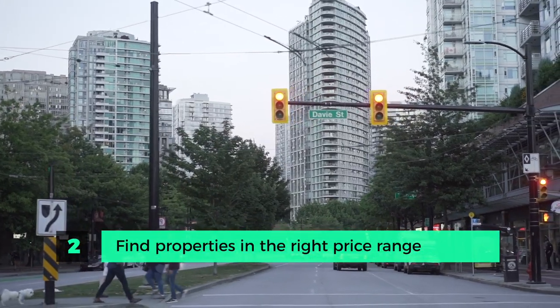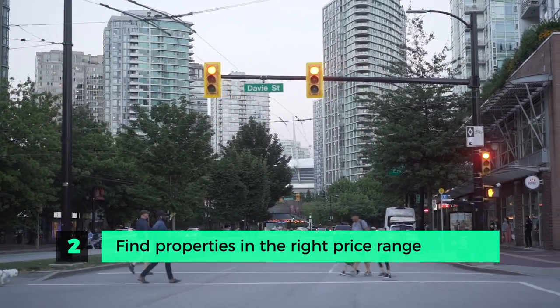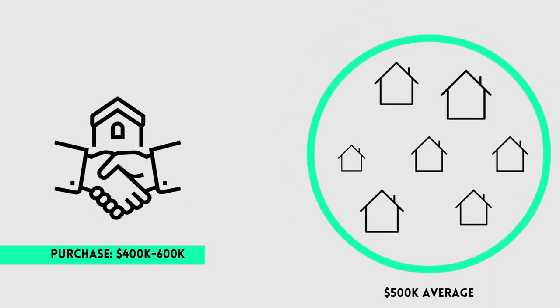Step two is finding properties in the right price range. If you look at the median house price in any given market, you want to be purchasing properties in and around that median. For example, if the average property is selling for $500,000, you want to be within 20 to 30% of that mark — a range of $400,000 to $600,000. This will give you the highest concentration of buyers when it comes time to sell. If the average house price is $500,000 and you're buying properties for $2 million, you will have a much smaller pool of buyers. Luxury flips are a niche market you'll want to fully understand before getting into that strategy.